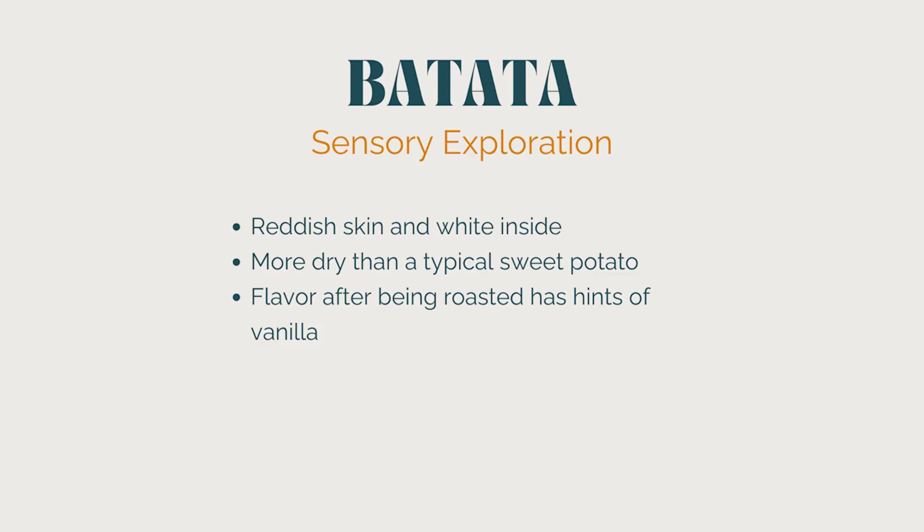We're at number six of our B vegetables — batata. I added this to the list because I love them, but it's also just fun to say batata. Batatas are a white sweet potato native to South and Central America. They have a reddish skin, but if you slice them open, unlike a yam or regular orange sweet potato, they're white to beige inside. They tend to be more dry than a typical sweet potato, and after being roasted, have a light hint of vanilla — mashed with butter, they almost taste like a vanilla pound cake.